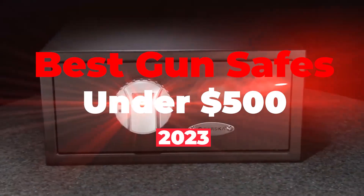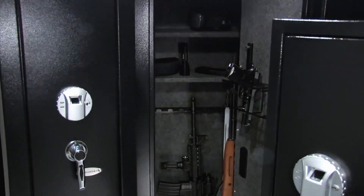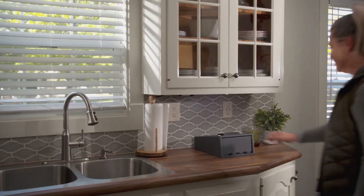As we all know, gun safes can be pretty expensive, so we have come up with the 5 best gun safes under $500 that help you keep your long and short guns safe. These gun safes can fit your need and keep your gun safe and sound from children and unauthorized people as well. So without further delay, let us start with this video.